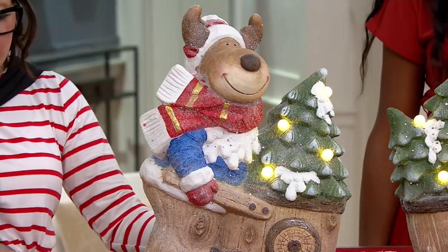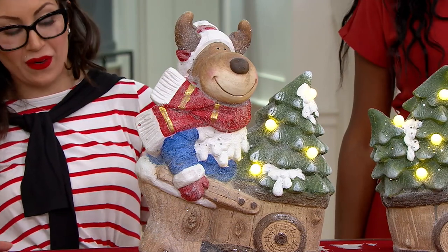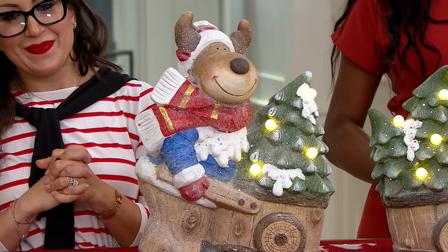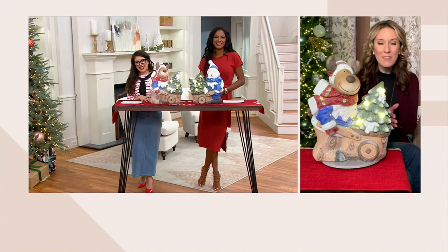The hosts bring in Andrea Corbo, a home decor expert with over 10 years of experience. Andrea shares that the product immediately reminded her of childhood trips to the tree farm to bring home a live tree — a tradition she has continued with her own children.